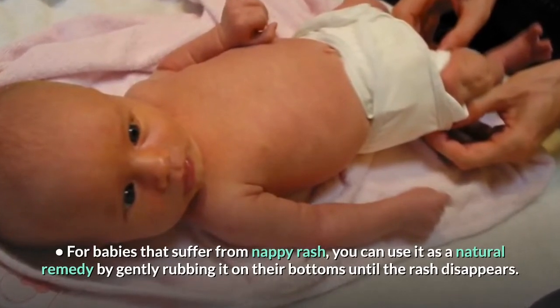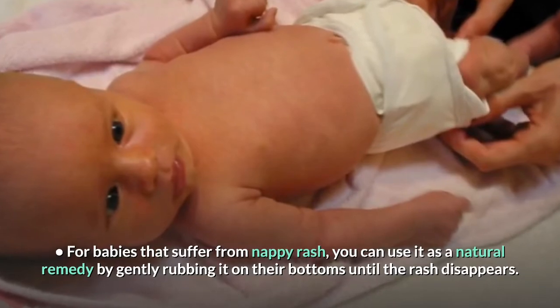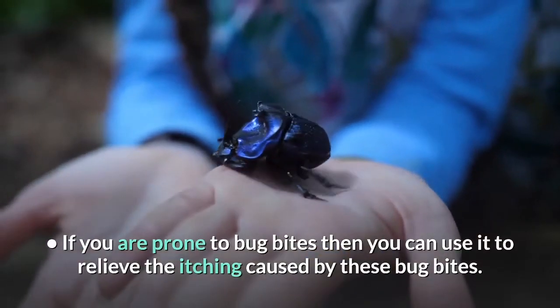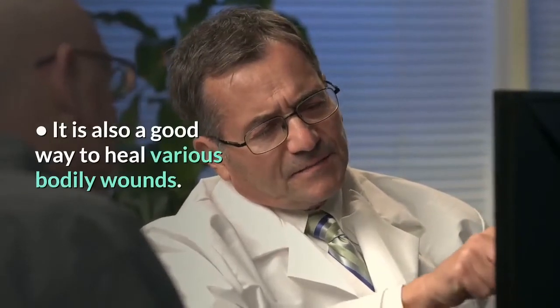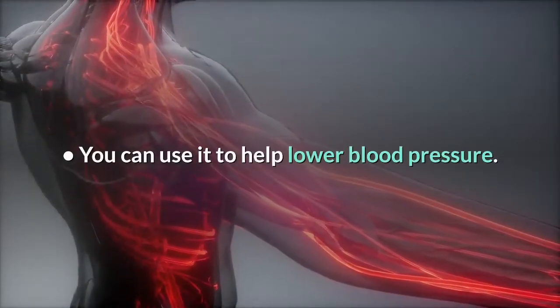For babies that suffer from nappy rash, you can use it as a natural remedy by gently rubbing it on their bottoms until the rash disappears. If you have tired eyes, coconut oil can be used to reduce the puffiness around the eyes. If you are prone to bug bites, you can use it to relieve the itching. It is also a good way to heal various bodily wounds, and you can use it to help lower blood pressure.